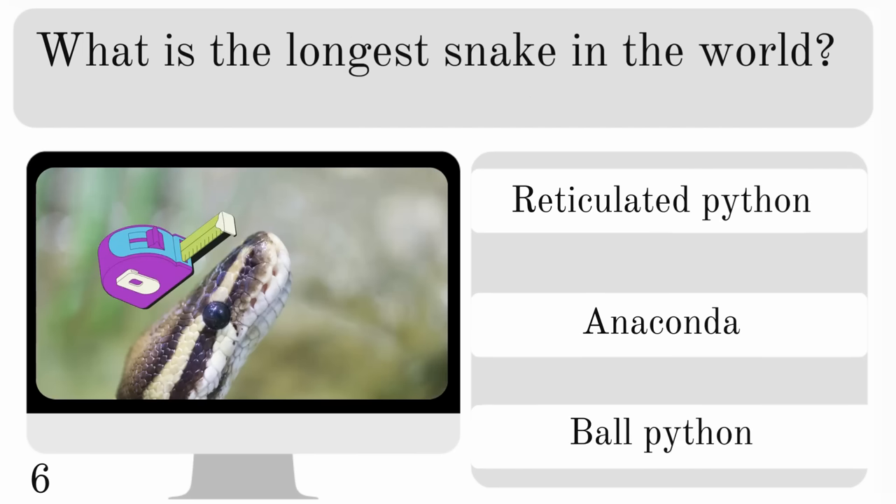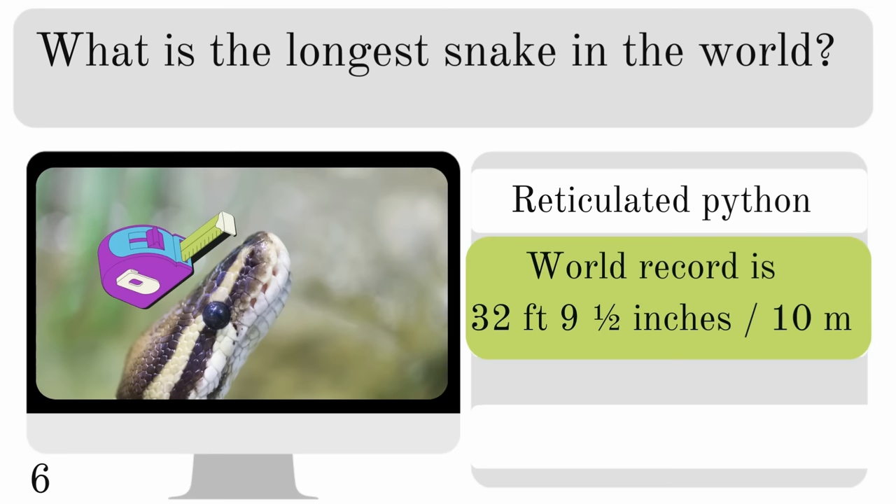What is the longest snake in the world? Is it the reticulated python, anaconda or bull python? And the longest is the reticulated python, with a world record of 32 feet 9 and a half inches.